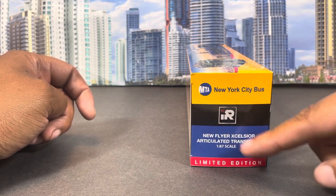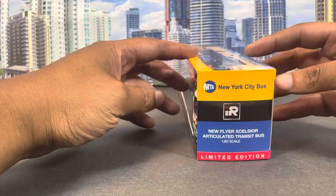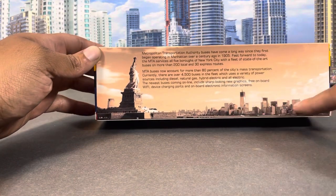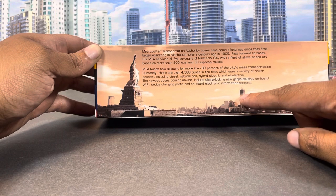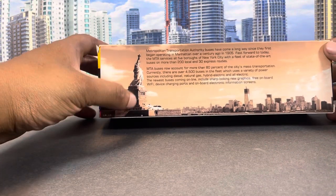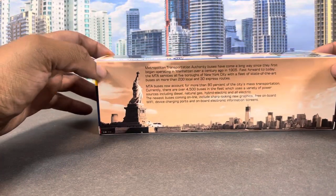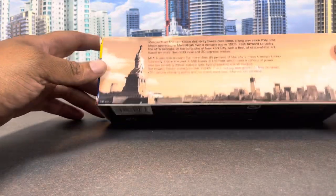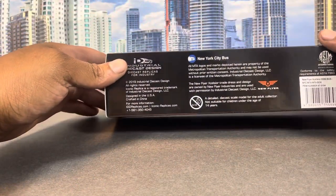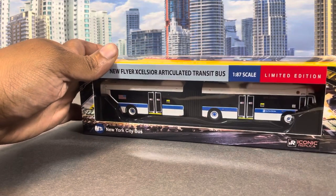On the side, pretty much the same stuff over and over again — telling you who made it, MTA bus, what kind of bus it is, limited edition. Same thing on the other side. On the back, it looks like the old New York City skyline — looks like this picture was taken when the Freedom Tower was being rebuilt. There's the Statue of Liberty. It gives a brief description of the MTA itself, and on the bottom there's the legal information about the MTA bus and New Flyer giving Iconic Replicas permission to make this model.